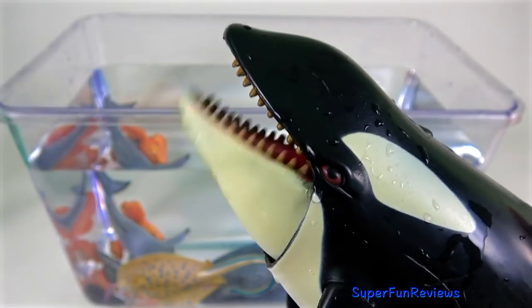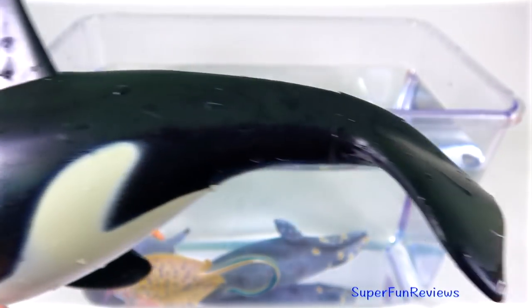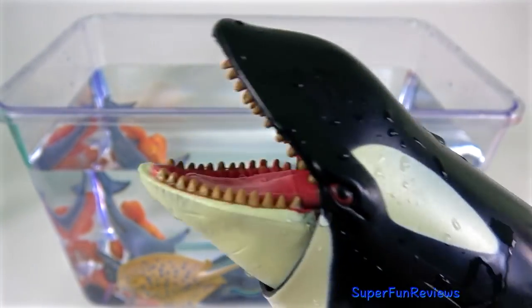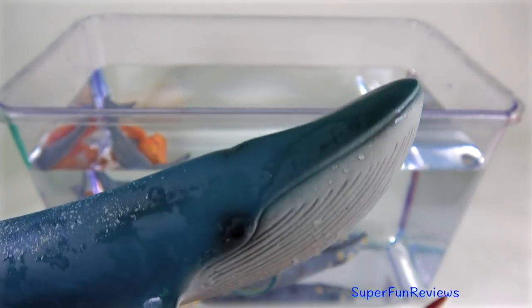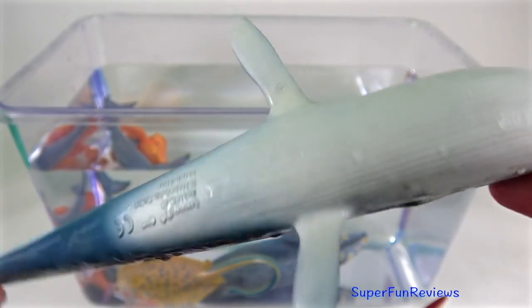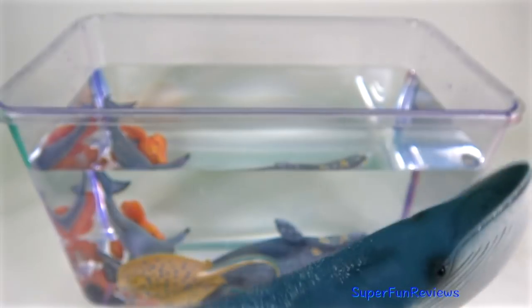The orca or killer whale are apex predators. They like to hunt in groups called pods. They work together to target prey and are able to communicate using various sounds. Blue whales are the largest living animals on earth. These magnificent marine mammals grow up to 100 feet or 30 metres in length and can weigh up to 200 tons.